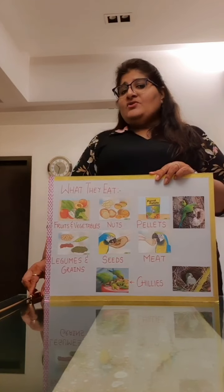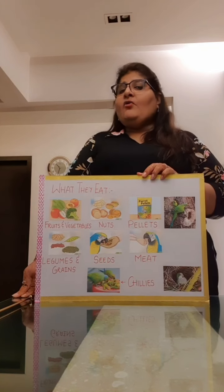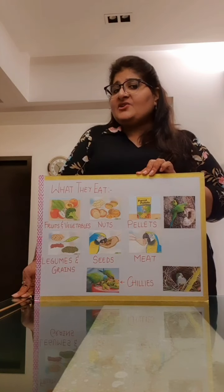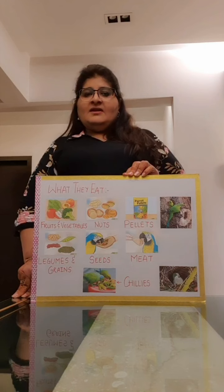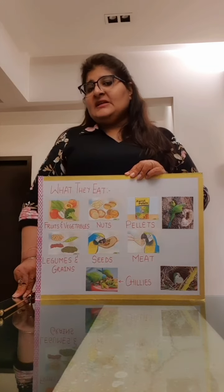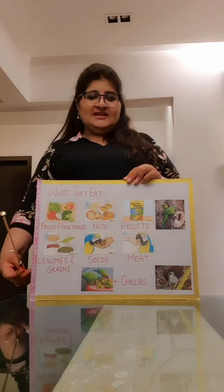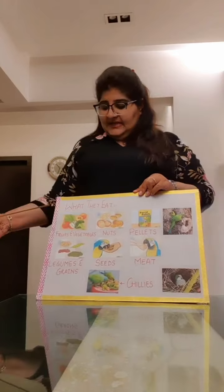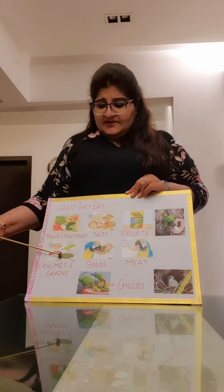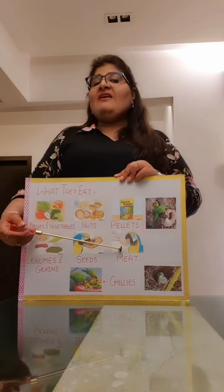Now can you tell me what do parrots eat? To begin with, they are omnivores, which means they eat plants as well as flesh. Did you know that, children? Can anyone tell me what is the favourite food of the parrots? They love to eat the seeds of chilis. They also eat fruits and vegetables, nuts, legumes and grains, seeds, pellets, and meat.